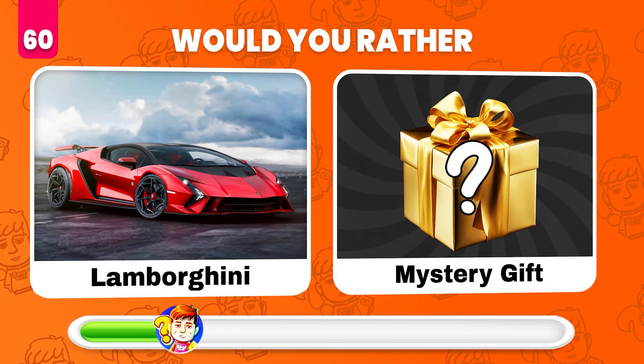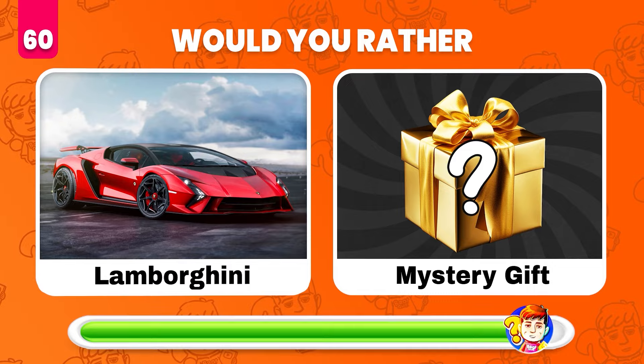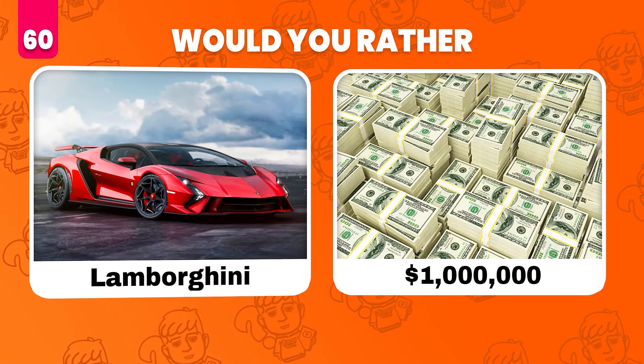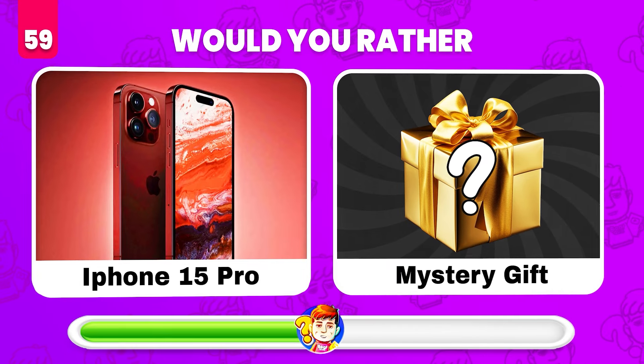Would you rather get a Lamborghini or get a mystery gift? The mystery gift is $1,000. Would you rather have an iPhone 15 Pro or get a mystery gift?